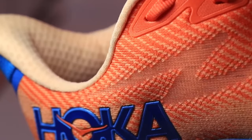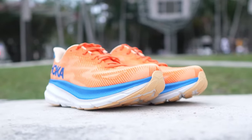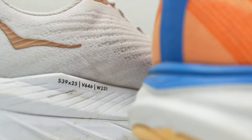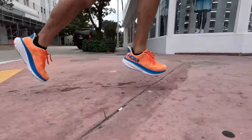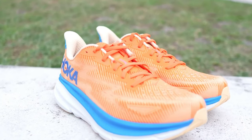The streamlined design, featuring reduced overlays, makes the shoe lighter and agile. Additional features like the gusseted tongue, preventing debris from entering the shoe, a durable rubber outsole for excellent traction, and reflective elements for enhanced visibility in low-light conditions, make them a well-rounded choice for any runner.